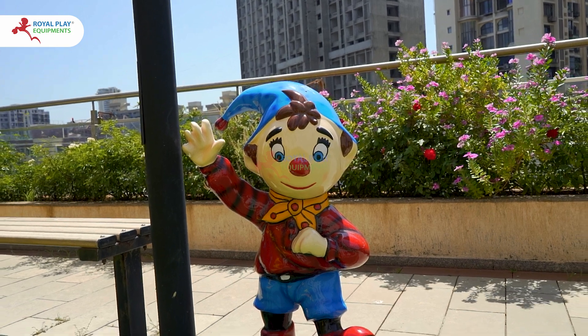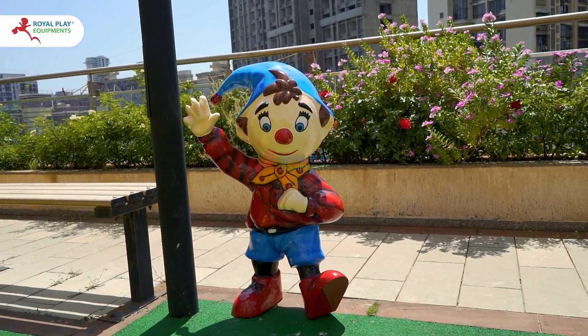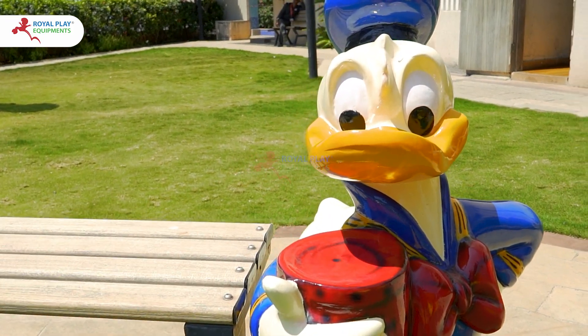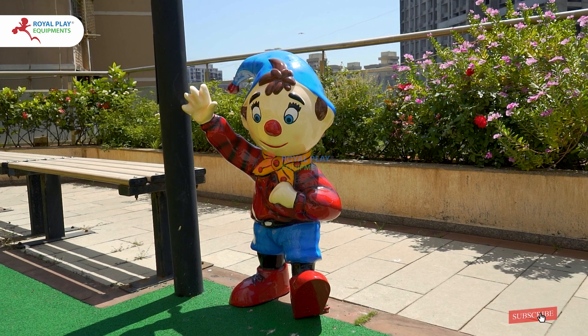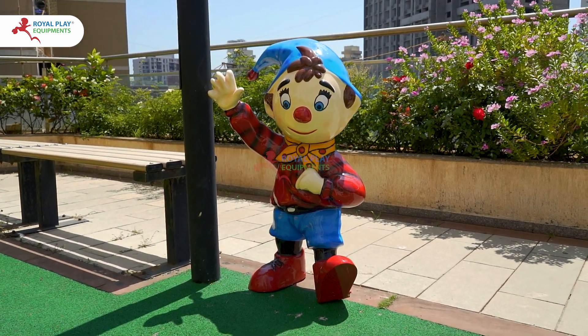Perfect for outdoor garden areas, playgrounds, parks and more, these charming sculptures add a touch of magic wherever they are placed. Join us as we explore the whimsical world of these timeless characters brought to life in stunning detail.